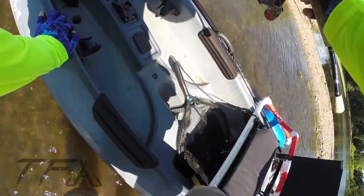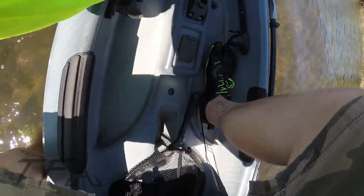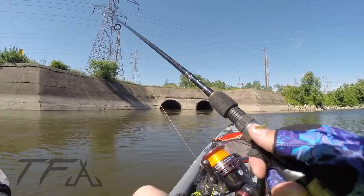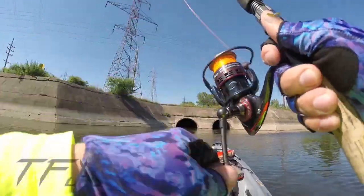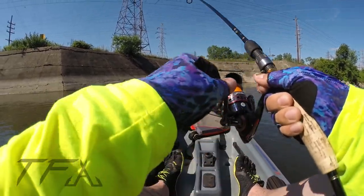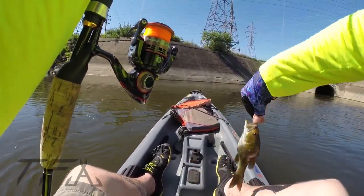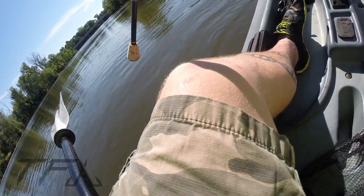I could probably spend all day right here in this spot, but I'm not going to because I got the kayak so I'm going to do some more exploring. Got one — little one, a little smallmouth. I just said we're going to go for one big one rather than a bunch of little ones, and then we catch probably the smallest smallmouth of the week.